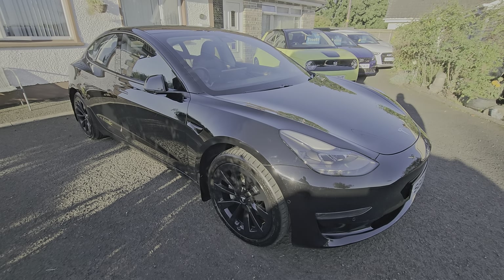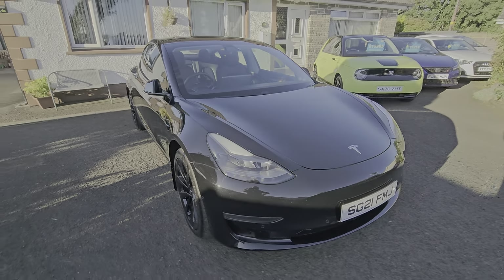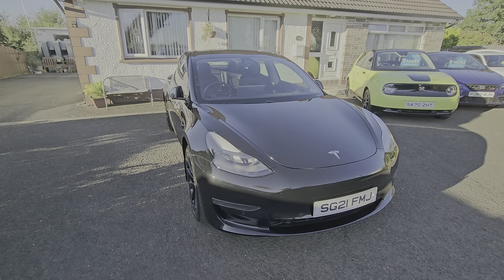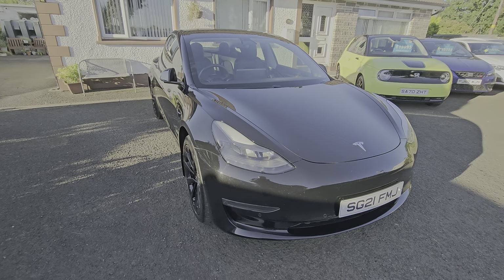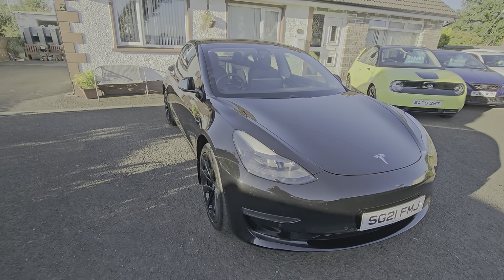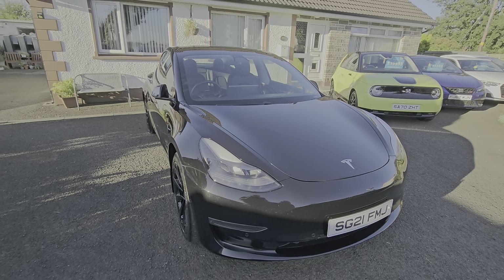Hi folks, and welcome to the DS Cars video channel. Here today we have a 2021 Tesla Model 3 — this is the long range all-wheel drive.